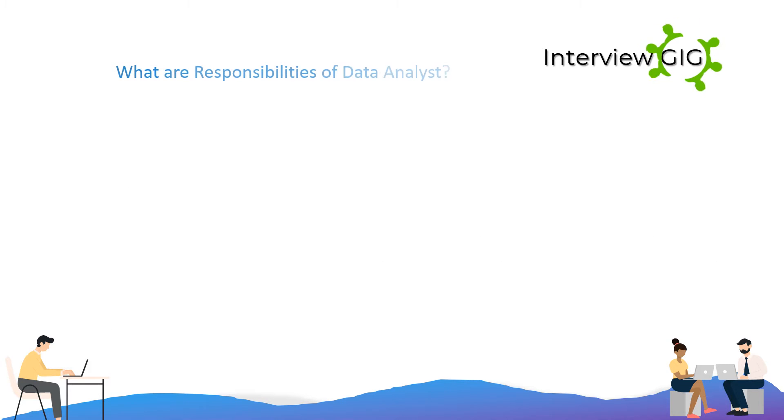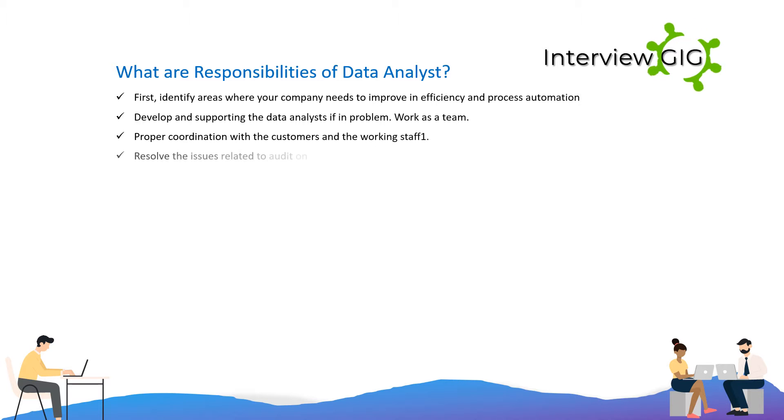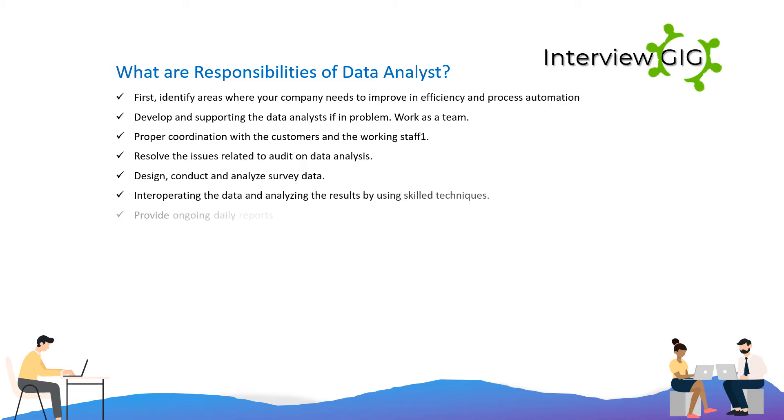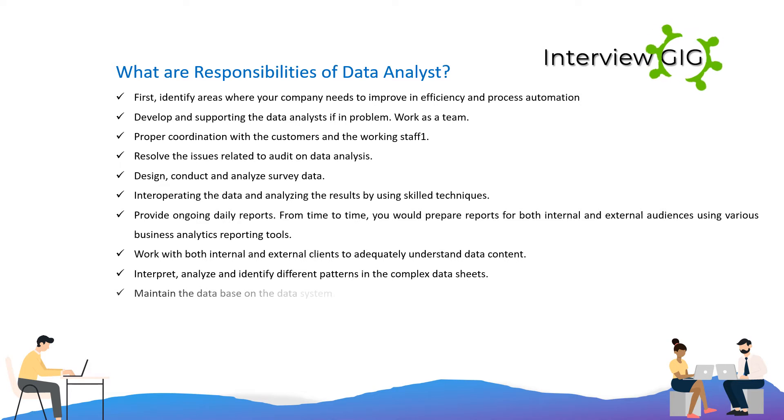What are the responsibilities of a data analyst? First, identify areas where your company needs to improve in efficiency and process automation. Develop and support the data analysts when in problem — work as a team. Ensure proper coordination with customers and working staff. Resolve issues related to audit on data analysis. Design, conduct, and analyze survey data. Interpret the data and analyze the results using skilled techniques. Provide ongoing daily reports.